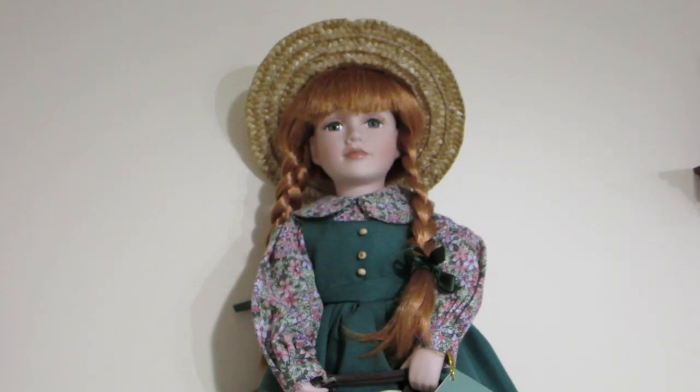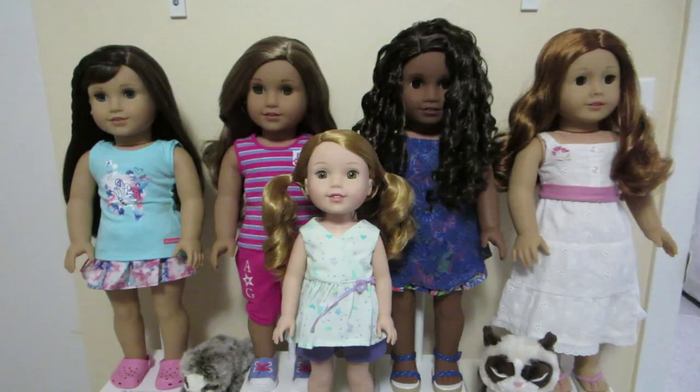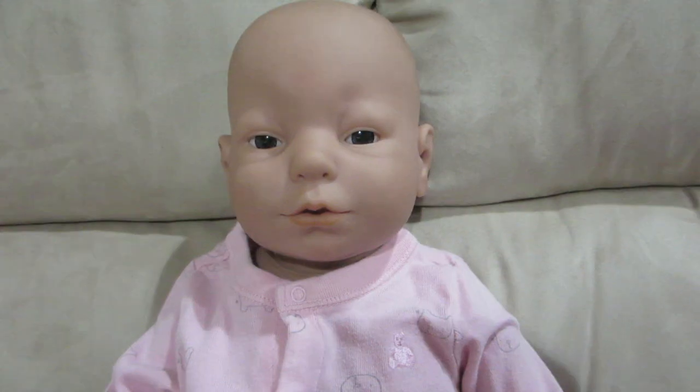Hi, I'm Crystal. I've loved dolls my whole life. I collect everything from porcelain to cloth, American Girl, Neonates, and Real Care dolls.